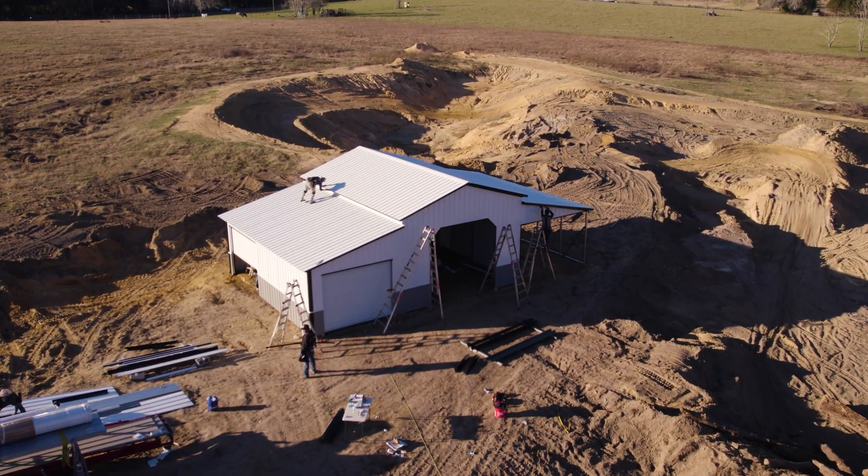What's going on guys, Tony here with Big Buildings Direct. Today we're going to talk about the biggest mistakes I made on this barn right here and why I'm building another one.